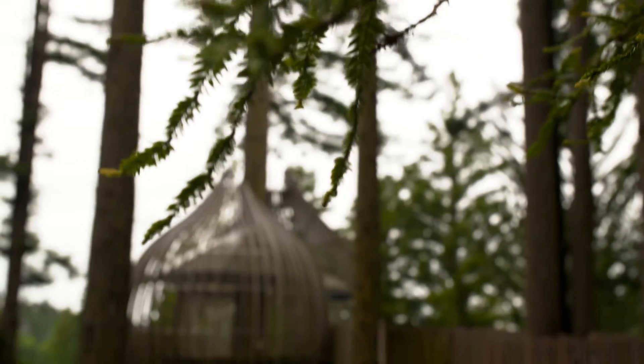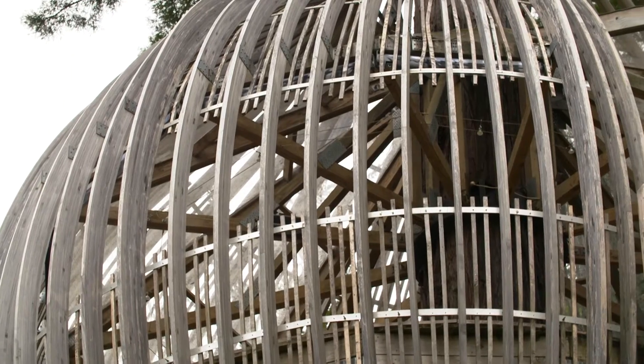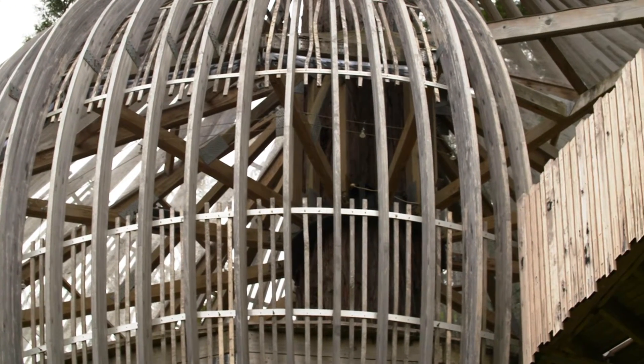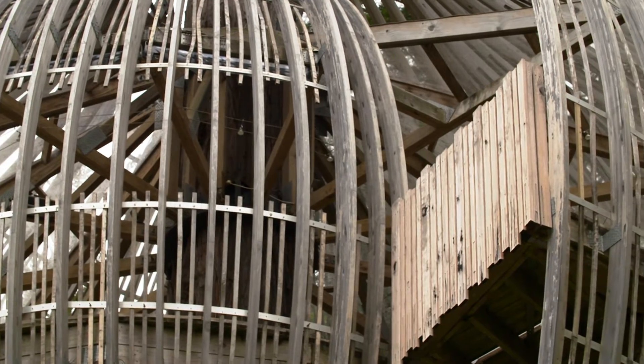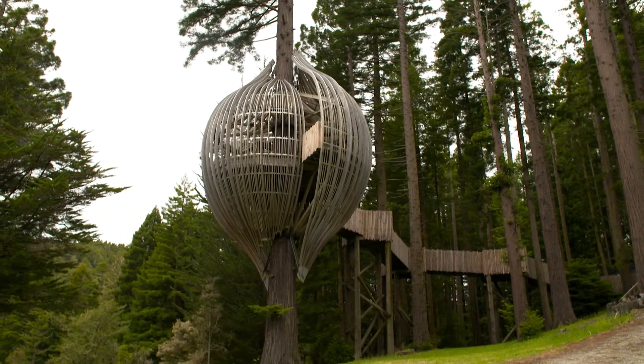Das Yellow Treehouse-Projekt wurde uns von einem Architekten vermittelt, der eine Kampagne für die Gelben Seiten gemacht hat. Das war Anfang der 2000er. Sie hatten die Idee, ein Baumhaus in einem Mammutbaum in einem Mammutbaumwald nördlich von Auckland zu bauen.